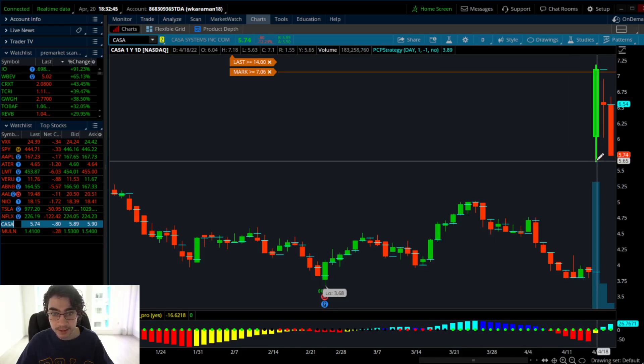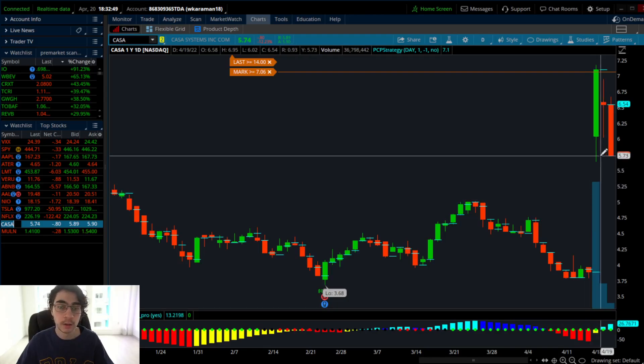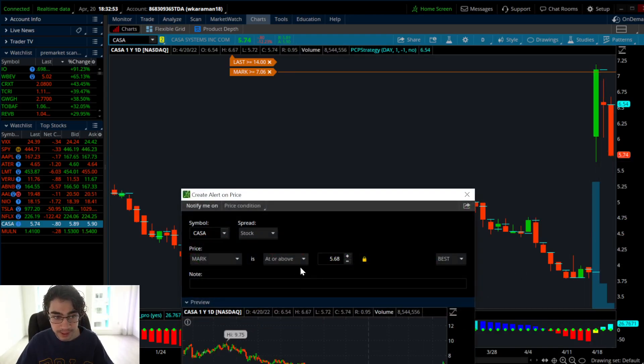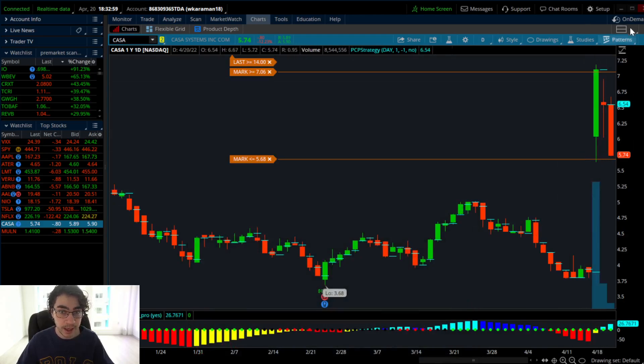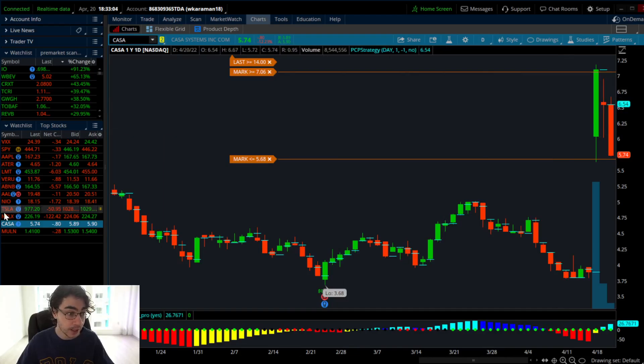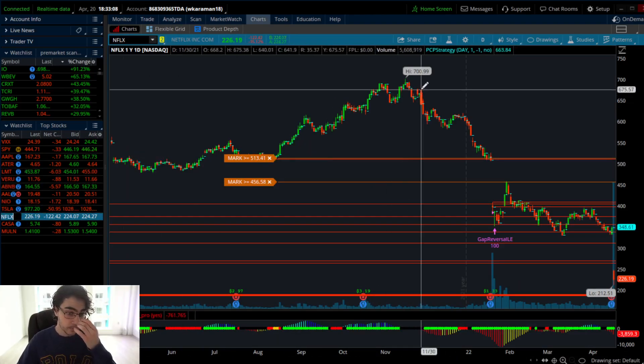CSAA had its second red day — very bearish. Once we crack 5.65 it's going to have a nice pullback to about $5.00 a share. The best price to short resistance is at that gap fill at about $7.09 to $7.10 — I've got my price alert set. Looking to buy puts and looking to short that one.